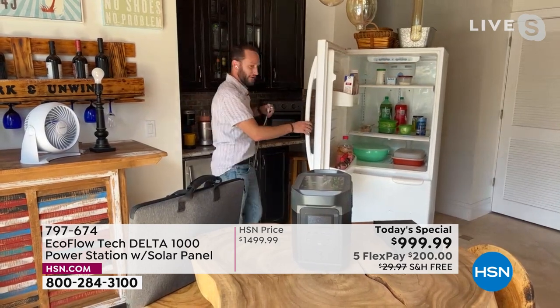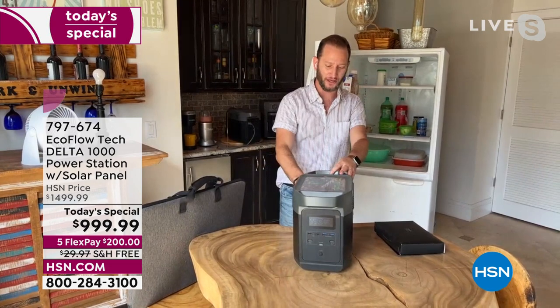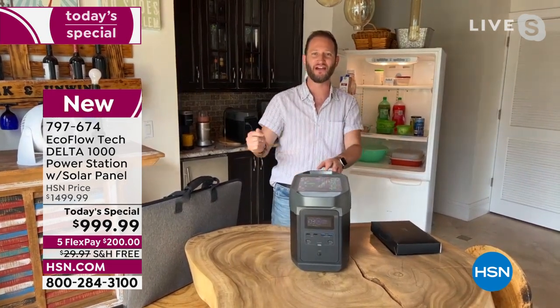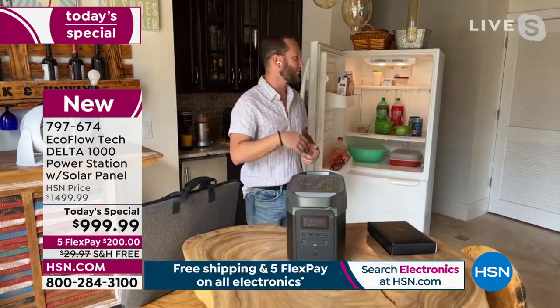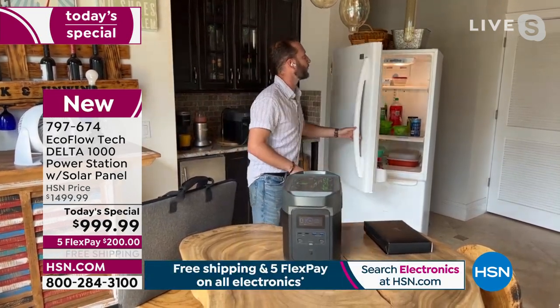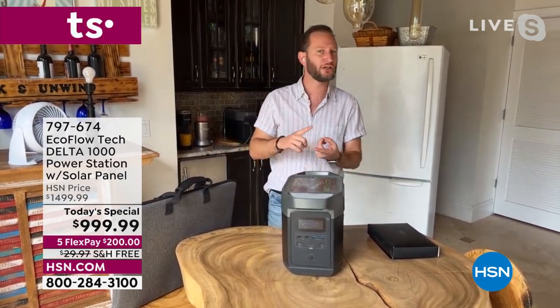I'm going to open the refrigerator — it's on — and I'm going to unplug it. So we just lost power. Refrigerator, big appliance — what are we going to do? We plug it in. That's it. That's simple. We can have our refrigerator running for an average of about 14 hours. Not only can we keep our refrigerator cool with all the food, but how about our laptops, CPAP machines, medical devices, or a microwave?